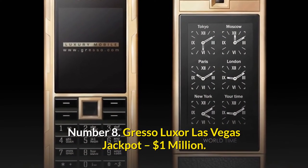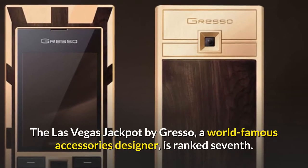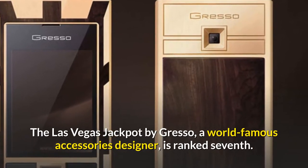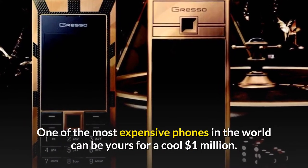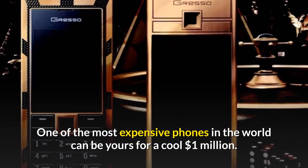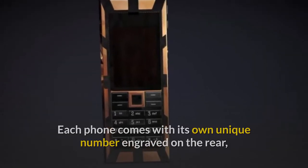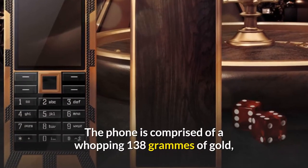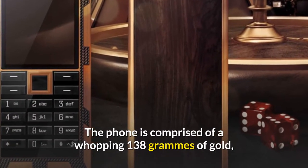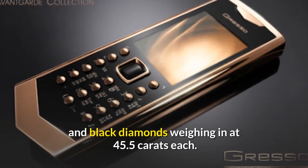Number 8: Gresso Luxor Las Vegas Jackpot — $1 million. The Las Vegas Jackpot by Gresso, a world-famous accessories designer, is one of the most expensive phones in the world and can be yours for a cool $1 million. Each phone comes with its own unique number engraved on the rear, as part of a limited-edition series of only three pieces. The phone is comprised of a whopping 138 grams of gold and black diamonds weighing in at 45.5 carats each.